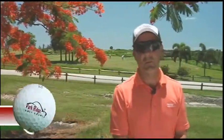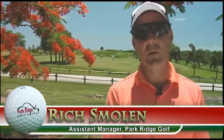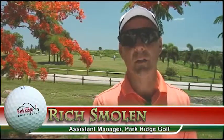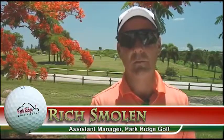Hello. Welcome to Park Ridge Golf Course. My name is Rich Smolin. We're glad to have you here with us today. Please come take a tour with us on one of the most exciting, unique golf courses in all of South Florida.